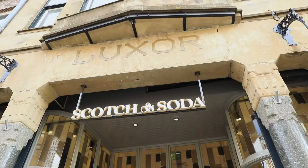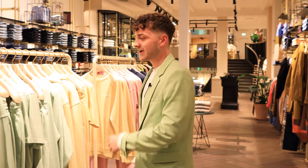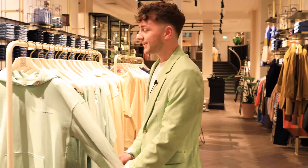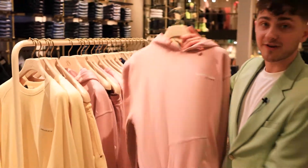Welcome to our brand new store. This is personally my favorite thing about Scotch & Soda — our unisex collection. It is made out of organic cotton. Definitely the pink one is my favorite.